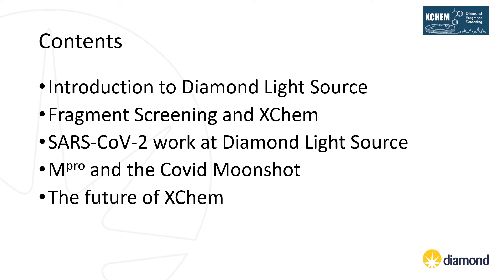Today we'll start off by giving you a brief introduction to the facilities at Diamond Light Source. I will then introduce fragment screening and the capabilities of the XChem fragment screening platform. I will share some of the work we have been doing over the past 12 months on various COVID-19 targets, before focusing more specifically on the massive main protease screen and subsequent moonshot collaboration to develop a new antiviral. Finally, I will finish up by sharing some details about where XChem is going next.